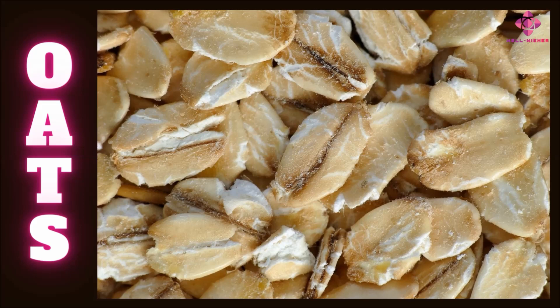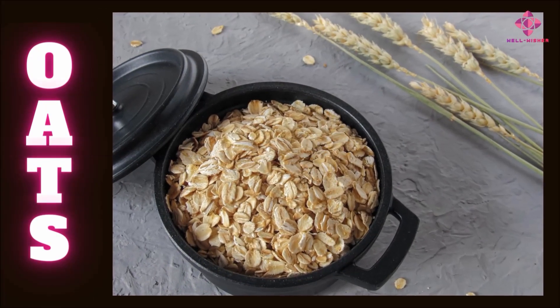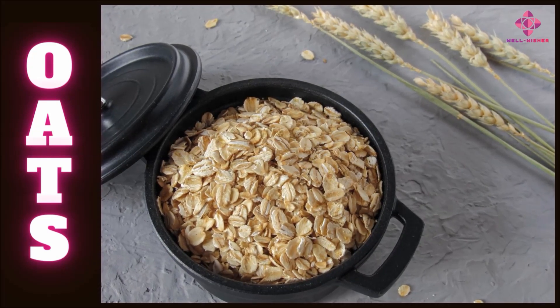Oat flour: processed oats are ground into a fine powder and used alone or mixed with other flours. We can make oatmeal at home. Oats are high in carbohydrates and protein, and are rich in fat, unsaturated fatty acids, minerals, vitamins, and phytochemicals.